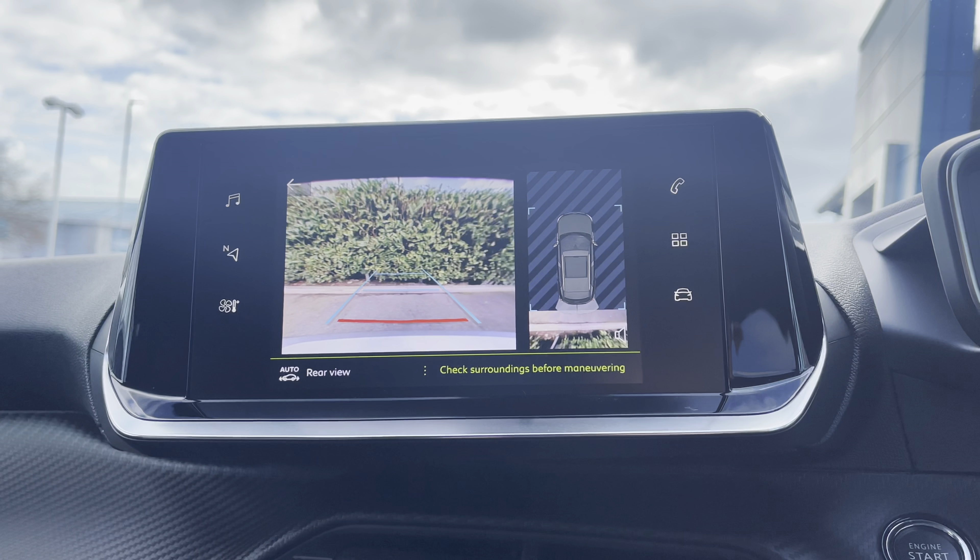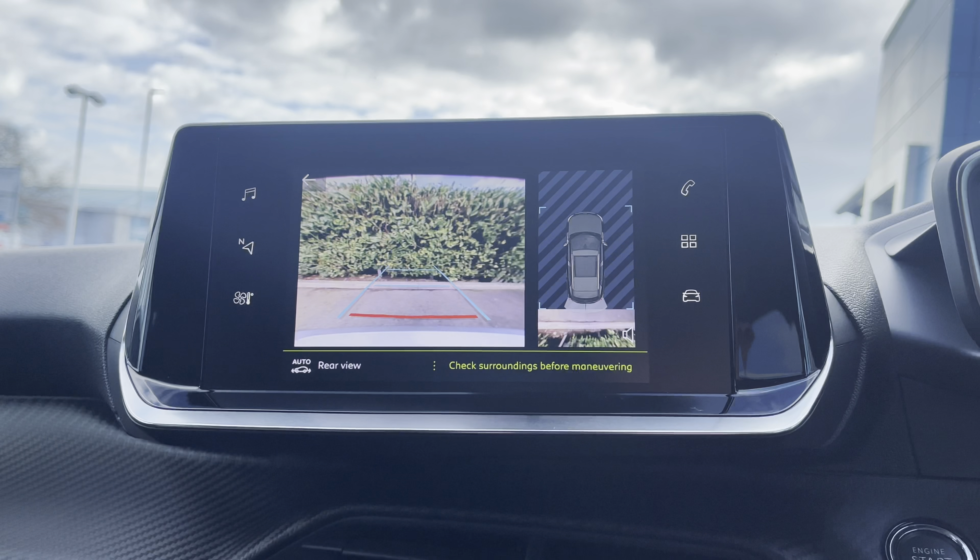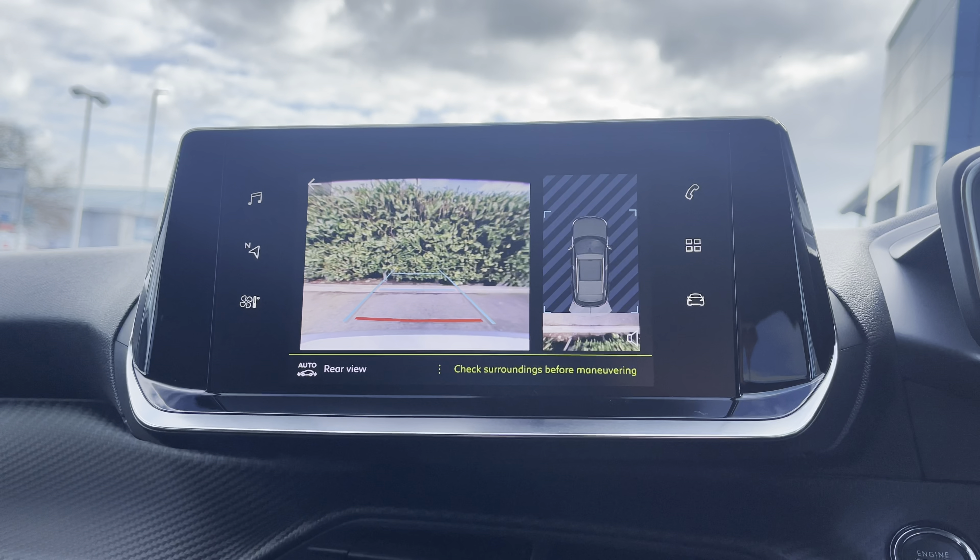The 2008 features the full colour reversing camera which supports the parking sensors, which will help you to park and navigate around those busy city car parks.